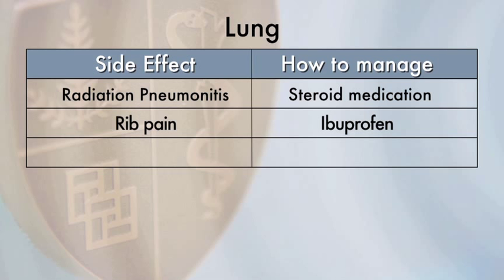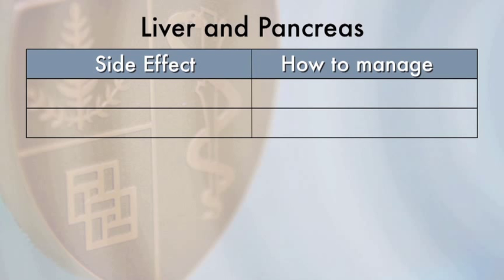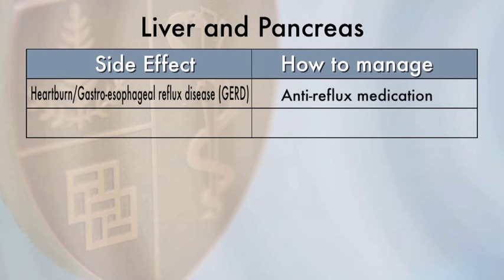Radiation therapy may also weaken nearby rib bones. This won't cause any symptoms, but if you were to fall or be in a car accident, these ribs may break more easily than a rib that has never had radiation treatment. The most common side effects from radiation therapy for liver and pancreatic tumors include heartburn and nausea. GERD, or gastroesophageal reflux disease, is a condition in which the esophagus and stomach lining becomes irritated. If you have GERD symptoms such as heartburn, regurgitation, or nausea, let us know so that an appropriate medication can be prescribed.